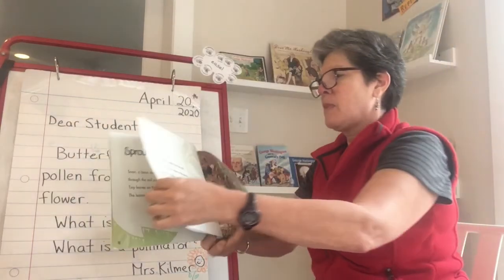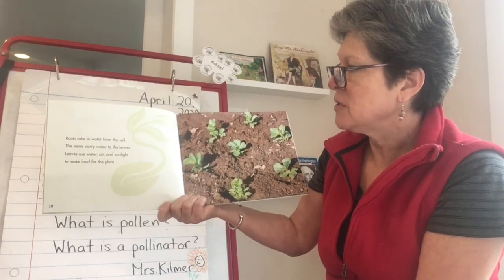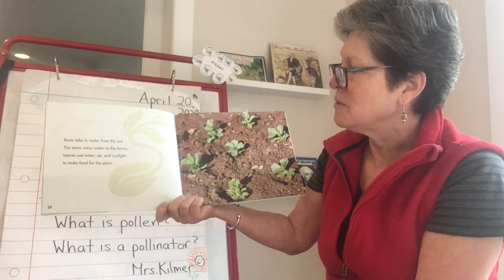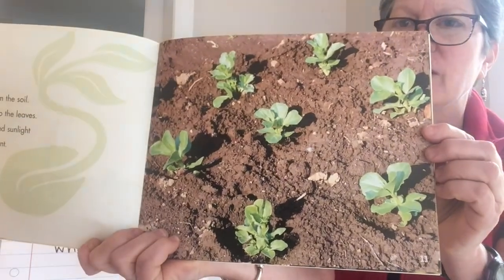Roots take in water from the soil. The stems carry water to the leaves. Leaves use water, air, and sunlight to make food for the plant. And there are some leaves of other plants coming up through the ground.